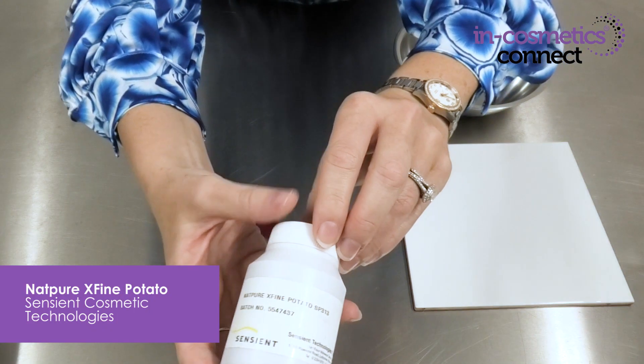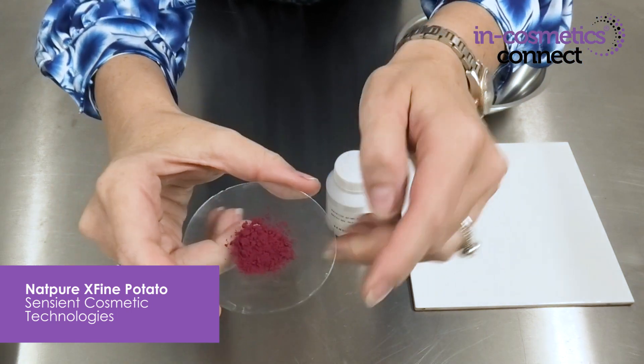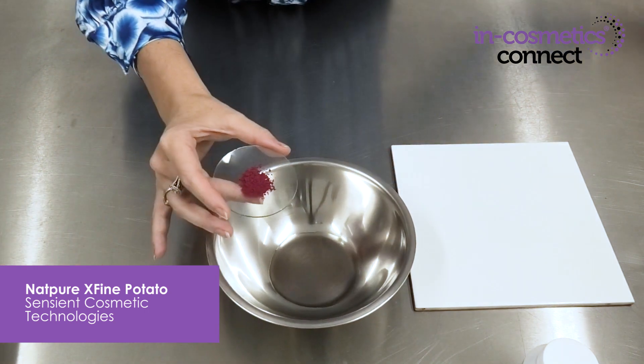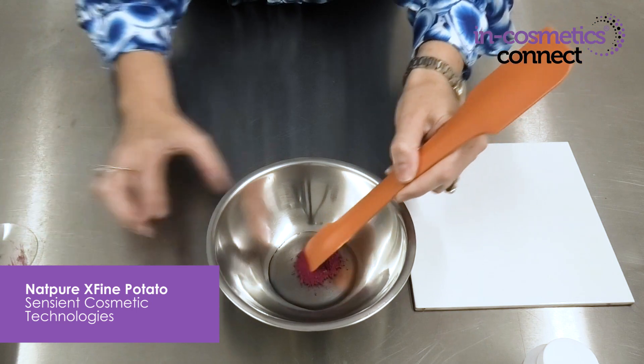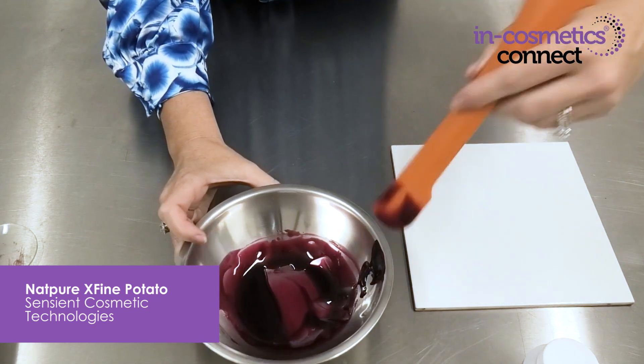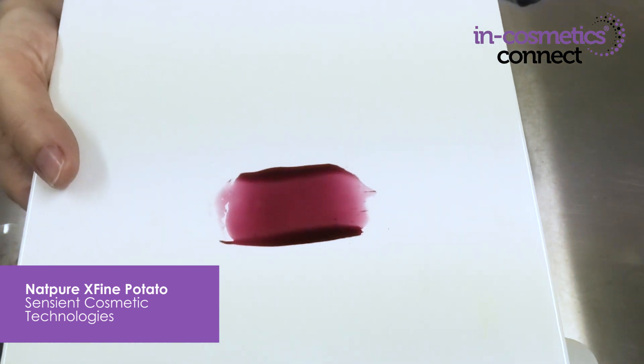The next material I want to introduce you to is Nat Pure X Fine Potato by Sensient. This is the material here — it is a really fine powder on a maltodextrin carrier. We can put it into the oil base of lip colour products, for example, and it goes in really easily. It's already finely ground so it has a beautiful even and bright colour, and you can combine this with other materials from the Nat Pure X Fine range to get a range of different colours in your natural colour cosmetics. Being oil-dispersible, it goes easily into all of your oil-based colour cosmetics, and its finely ground nature means you get a nice smooth homogeneous colour on every application. It also provides antioxidant benefits in your formulation.